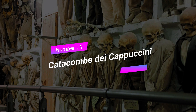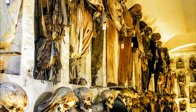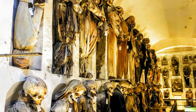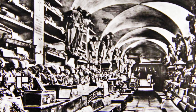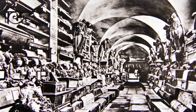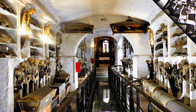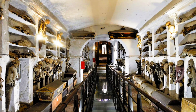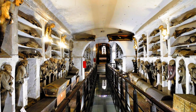Number 16: Catacombe dei Cappuccini. Our final stop is the Catacombe dei Cappuccini, another intriguing underground attraction in Palermo. This eerie sight showcases preserved mummies and offers a unique perspective on the city's burial practices. Explore the catacombs, learn about the stories behind the mummified bodies, and reflect on the circle of life.